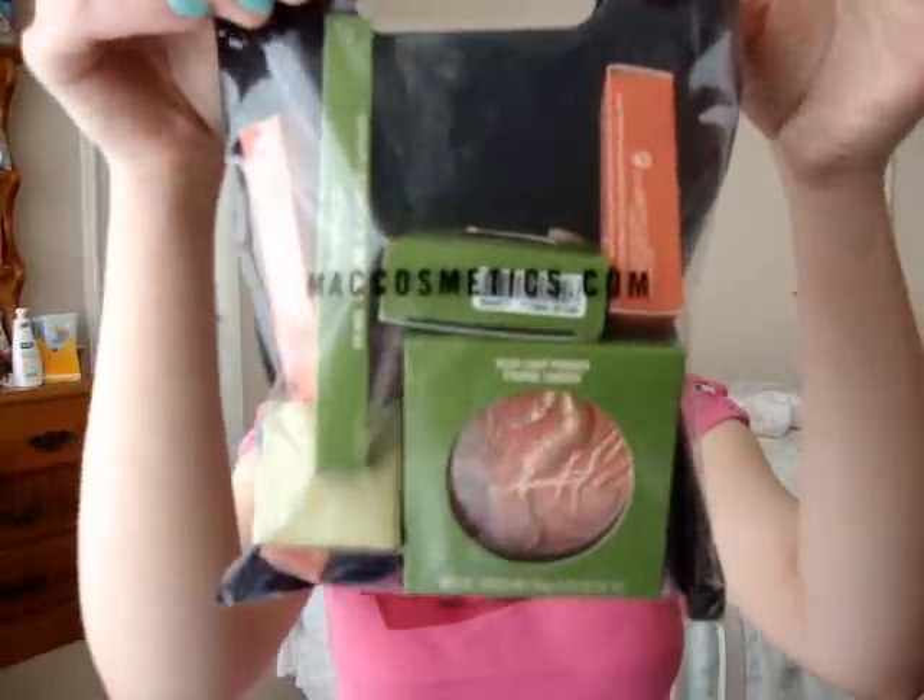Hey everyone, today's haul is going to be for the To The Beach collection. This was released last week, last Thursday. I actually posted the pics on my blog, but I wanted to film a video. I hadn't had the time — I was working the whole week until today, which was my day off. So this is what I got.